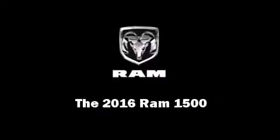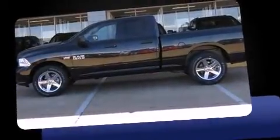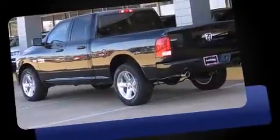Introducing the 2016 Ram 1500. This four-door, six-passenger truck is ready to drive off the showroom floor.